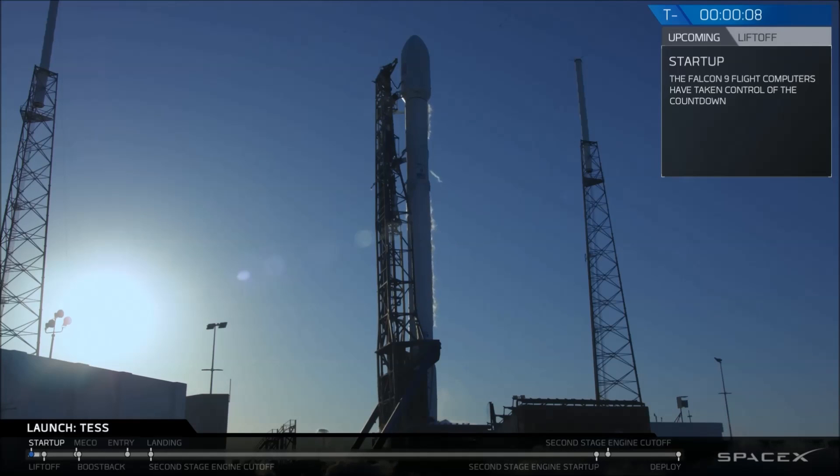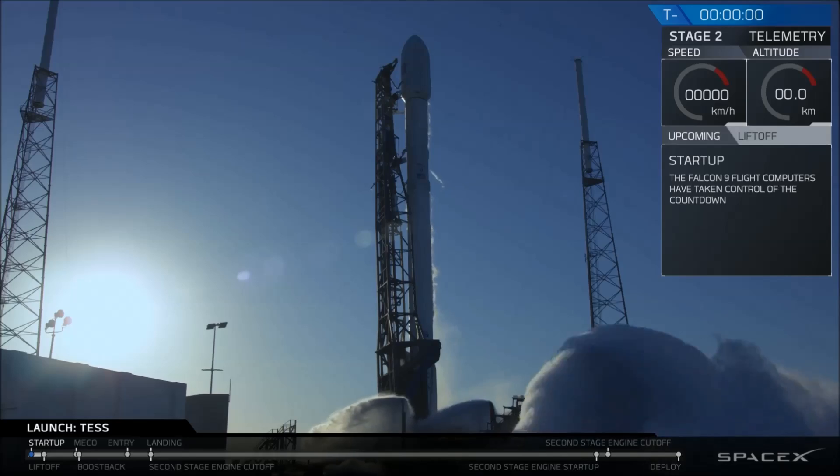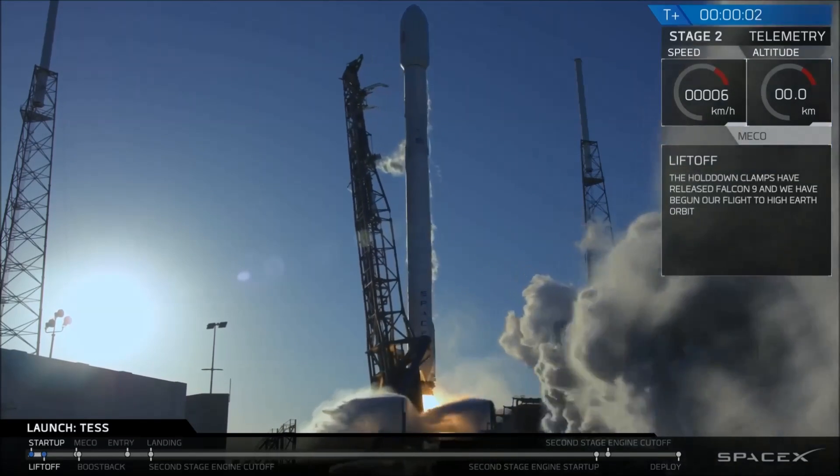10, 9, 8, 7, 6, 5, 4, 3, 2, 1. Mission, liftoff.